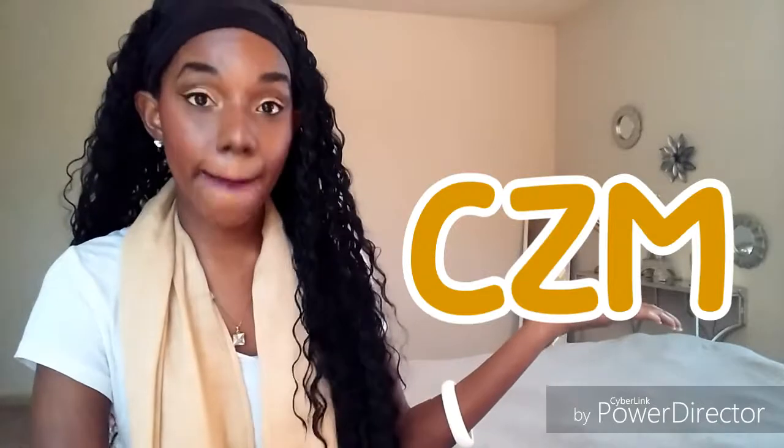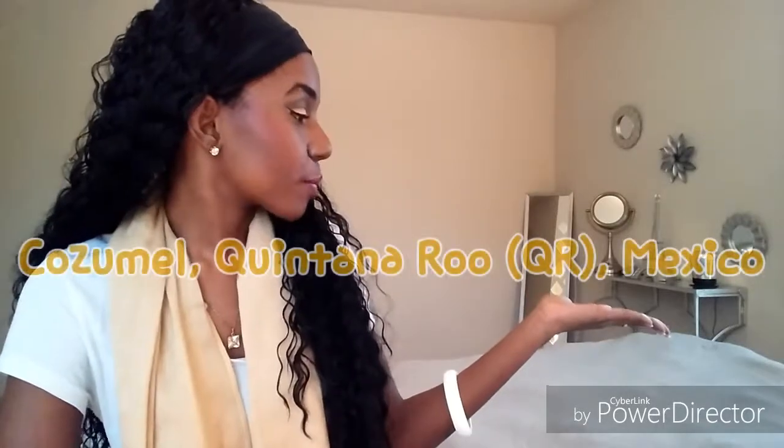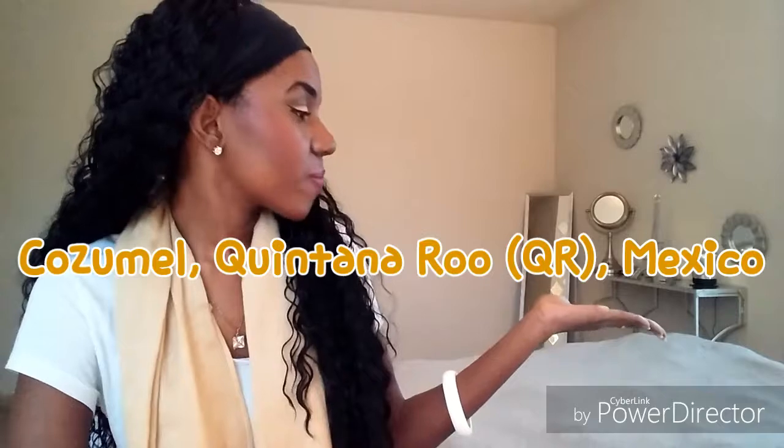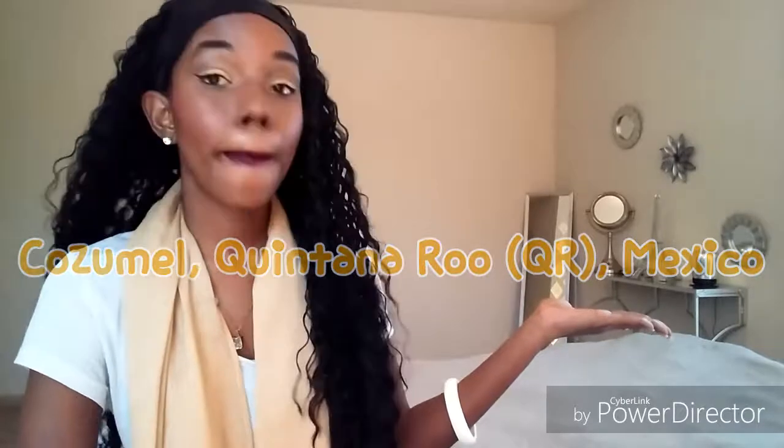Airport code CZM, which serves Cozumel, Quintana Roo, Mexico.